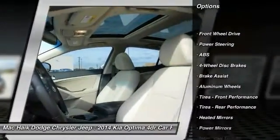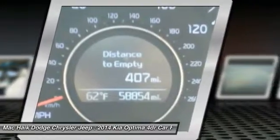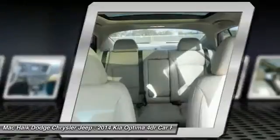Keyless Entry, Stability Control, Steering Wheel Audio Controls, Anti-Lock Braking System, Traction Control, Leather Wrapped Steering Wheel, Bluetooth, Power Steering, Adjustable Steering Wheel, Driver Airbag.